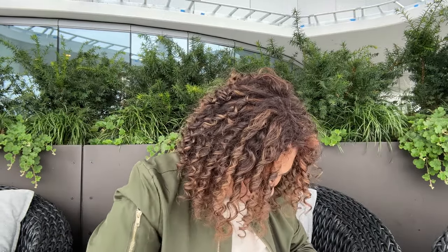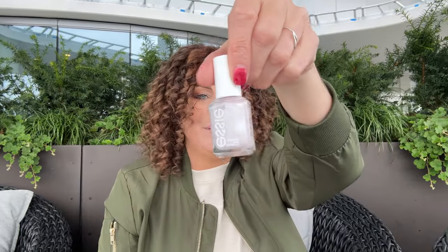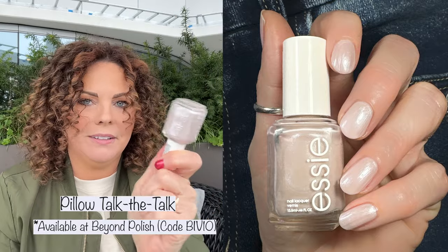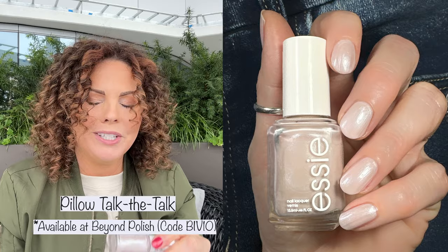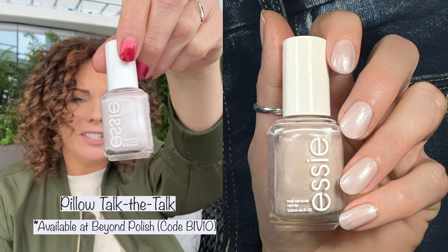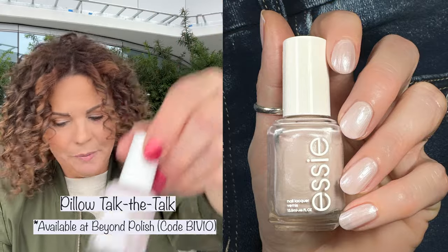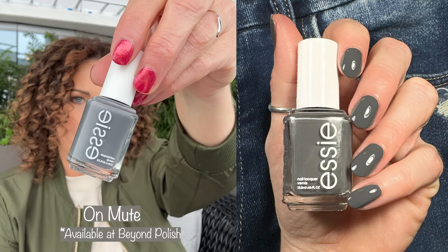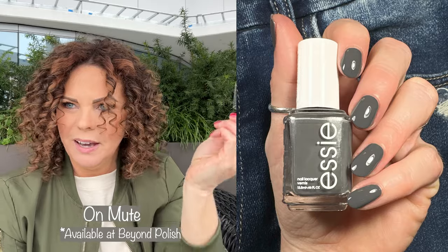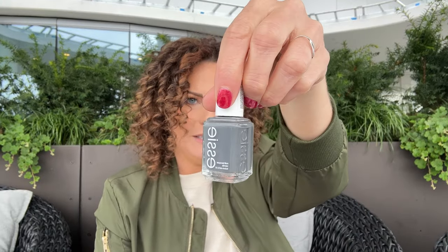Okay, you guys, I'm almost done — I have five more left. This one is Pillow Talk the Talk. I know a lot of you aren't going to like this one because it's kind of metallic, but it's so pretty on the nails — so soft and icy. I feel like this will be perfect to wear in January. Then there's On Mute, another dark polish — a dark, dark gray. I think this one was also from the Serene Slate collection.